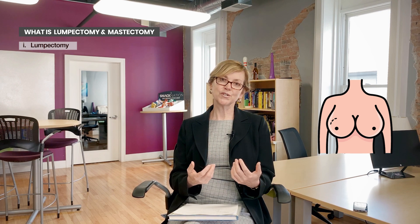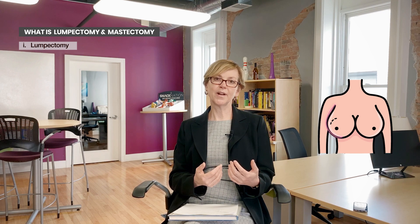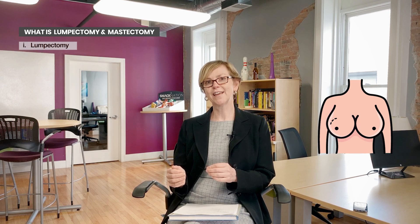The nice thing about this surgery, if it can be done, is that you keep the contour of the breast, you keep sensation in the breast, and your survival is not compromised compared to if you have the whole breast removed. I'll go over that again in a moment after I talk about mastectomy.